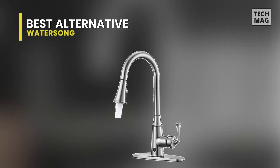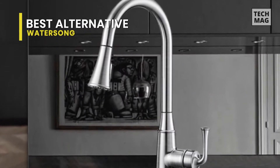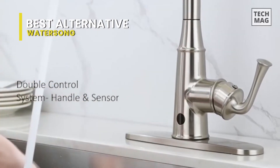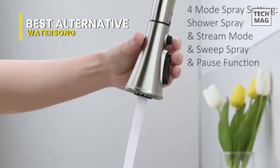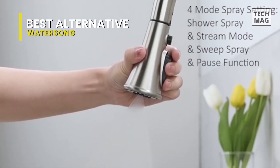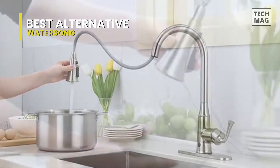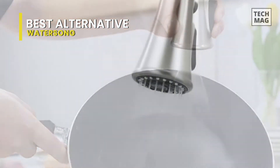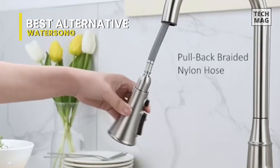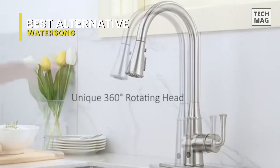Best alternative: WaterSong. WaterSong is a modern kitchen water tap designed with a luxurious tapered base and solid faucet body. Its durable material is 100% lead-free, meeting standards to ensure water quality for protecting your family's health. This touchless kitchen faucet has a smart infrared sensor detection function, so you can activate the water with a hand wave from a distance of around five centimeters.